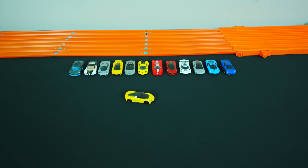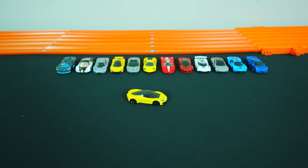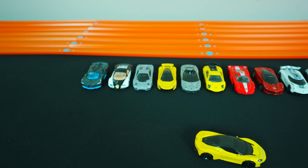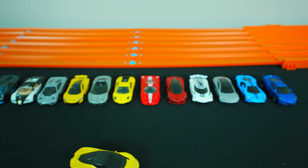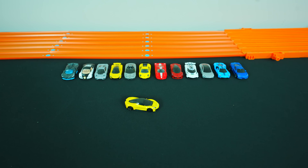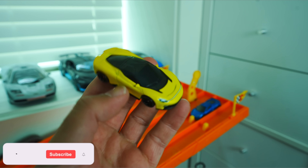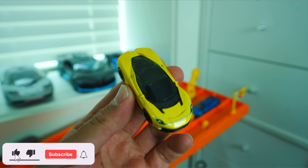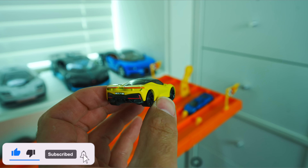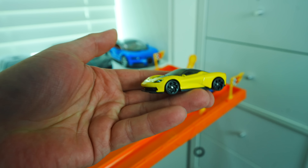What's up, B-timers? It's race day, and today we've got the Pininfarina Batista going up against 12 other hypercars and supercars. Check them all out in that lineup right there. We're gonna see how many this brand new Hot Wheels casting can beat. And here we have the Pininfarina Batista right here in yellow — brand new Hot Wheels casting. I think it's one of the coolest looking new modern supercar hypercars.